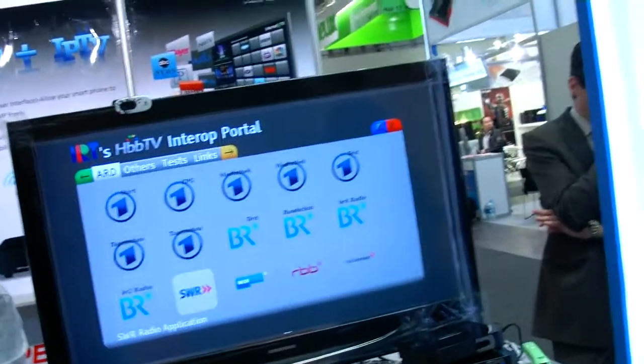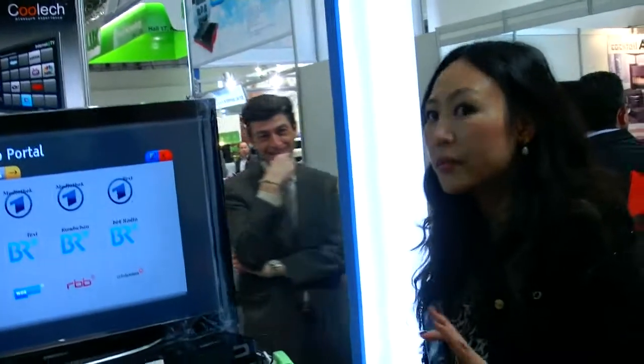Do you have Google TV or Android on this one? No, that's a different model.